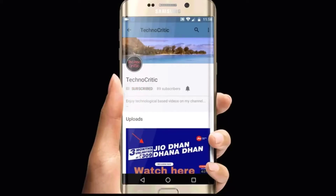Subscribe to my channel TechnoCritic to know about various new technical things, and also press the bell icon to get notified. This is Vedan from channel TechnoCritic.